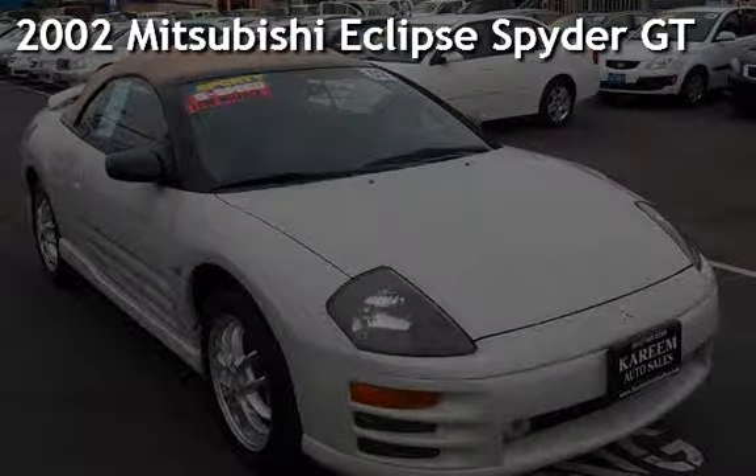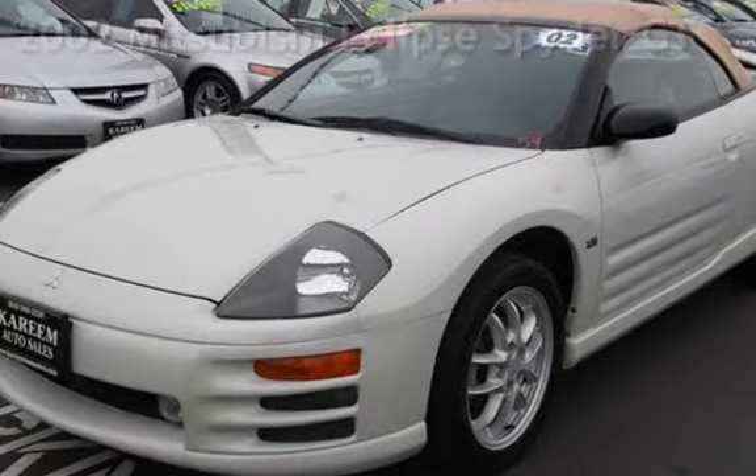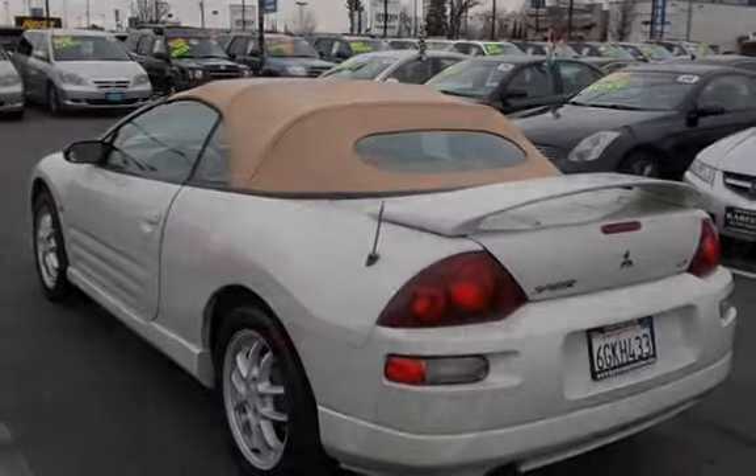Presenting a preowned 2002 Mitsubishi Eclipse Spyder GT. This two-door convertible has a six-cylinder, three-liter V6 engine, with front-wheel drive and a five-speed manual transmission.